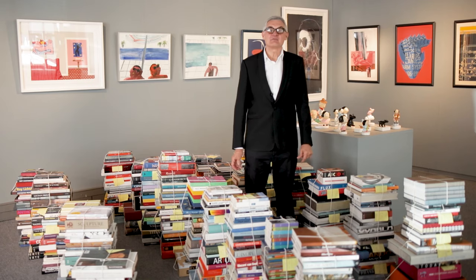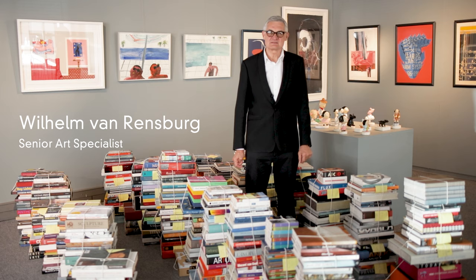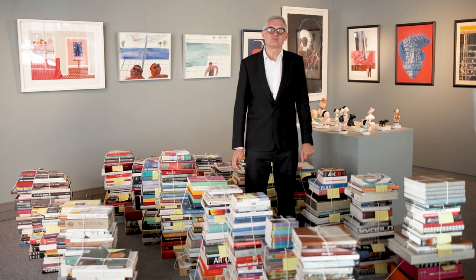Apart from admiring and enjoying the artworks on the walls in your house, you also want to talk about them and discuss their meaning and significance to your family and friends in an intelligent and informed way. And I think that is one of the main reasons why you should think of building up your own art book library.